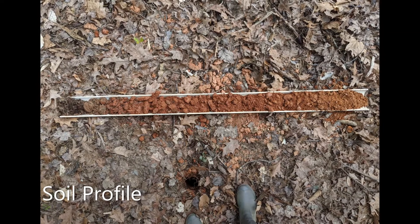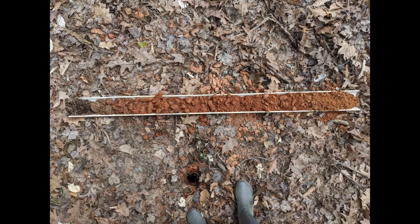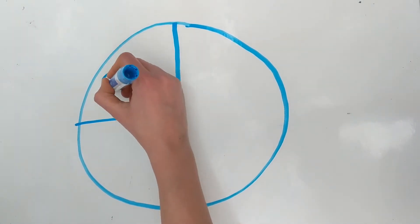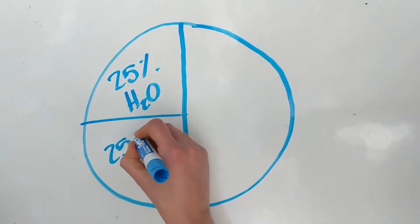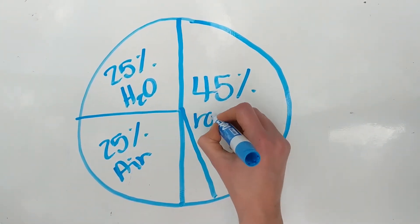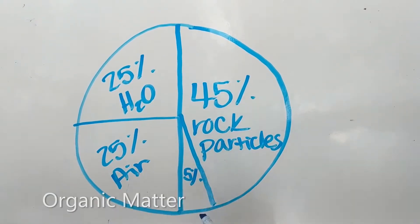The horizons of a different profile may have different colors, textures, or depths. There are 36 different types of soil in Gaston County and over 20,000 in the whole United States. On average, a soil is made up of about 50% pore space — spaces between rock particles — with about 25% of that pore space containing water and 25% containing air. 45% of the soil are small pieces of rock weathered into soil particles, and just 5% is what we call organic matter.